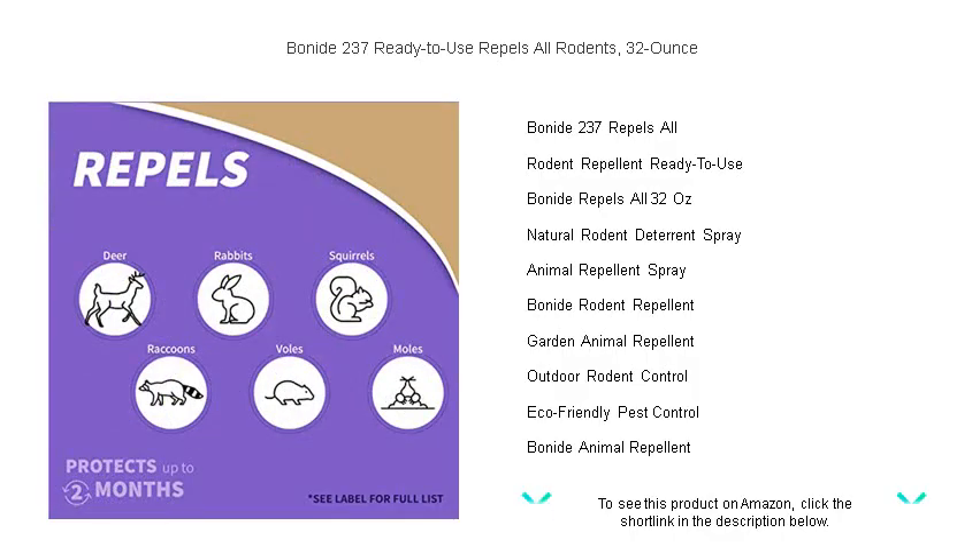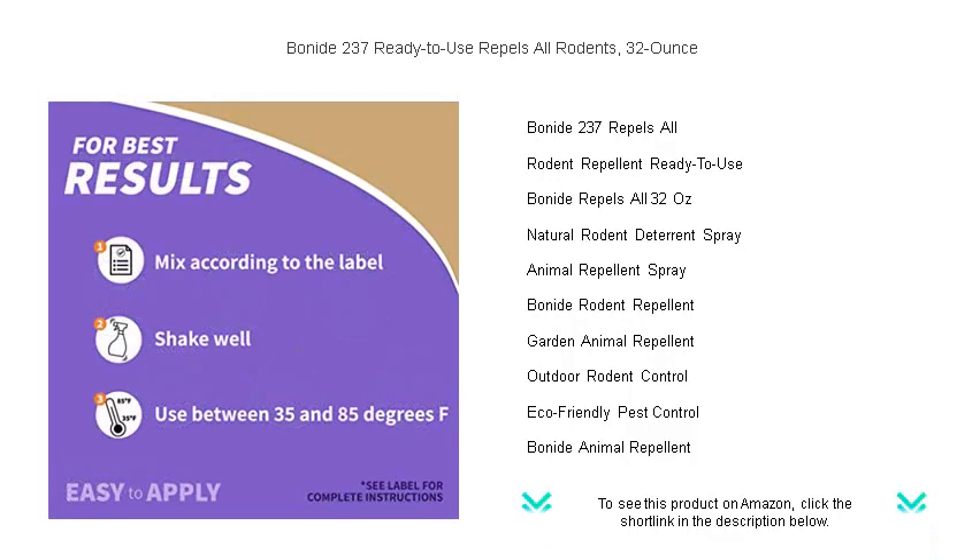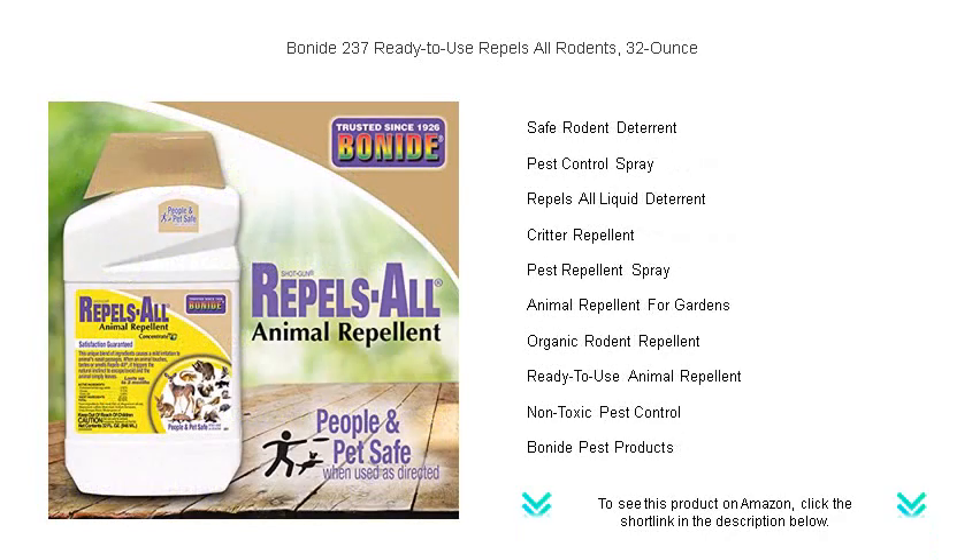Our unique blend of natural ingredients safely and effectively repels rodents, squirrels, rabbits, and more, shielding your garden, garage, and living spaces from unwanted invasions. With our easy-to-use no-mix formula, you can protect your property in minutes.